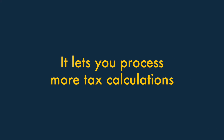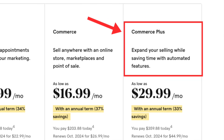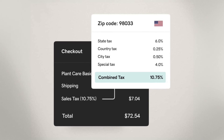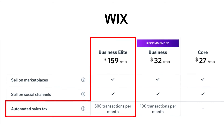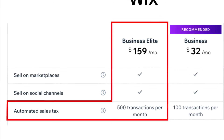Five. GoDaddy lets you process more tax calculations. So long as you're on its Commerce Plus plan, GoDaddy's automatic tax tool lets you calculate taxes for an unlimited number of sales on your store. In Wix, automatic tax calculations are limited to 500 transactions per month on Wix's top tier plan.